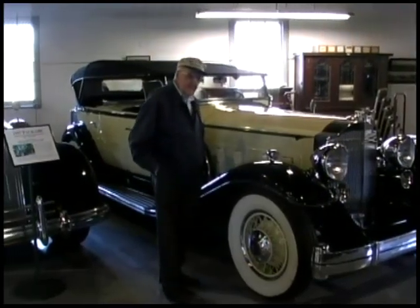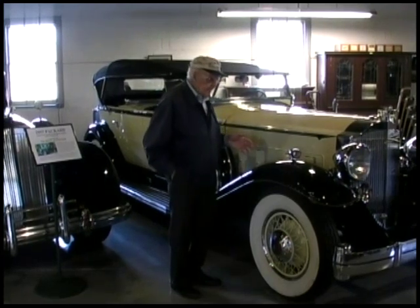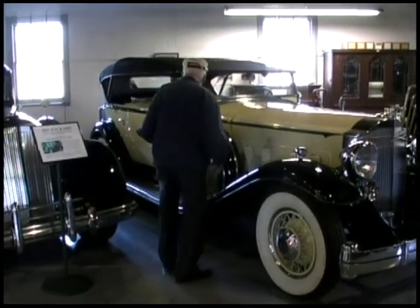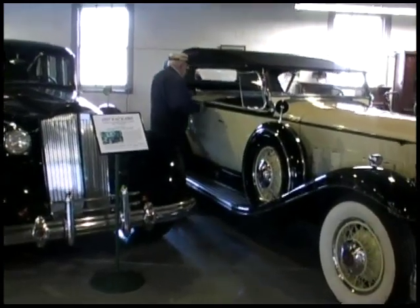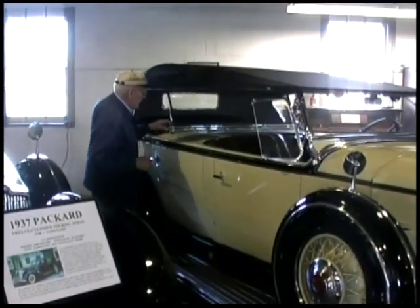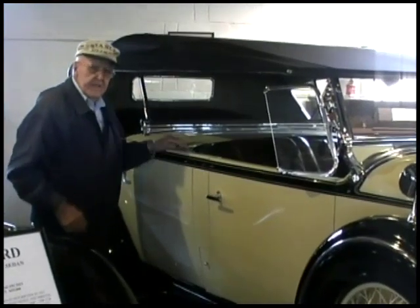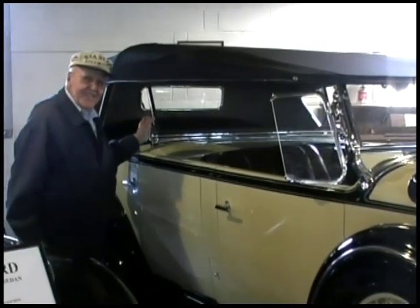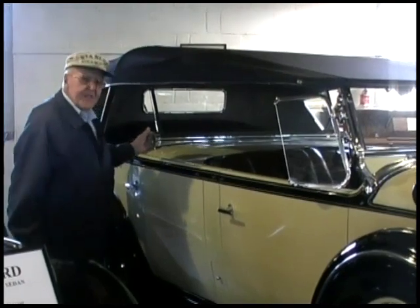This was called a dual cowl sport phaeton. The sport phaeton model was sold either with the dual cowl or without it. The dual cowl is this windshield for the back seat, which folds up. If you're riding in the back seat with the top up like it is now, this won't make a bit of difference — you'll still get a lot of wind. However, if the top's down, this is quite a protection for the back seat.